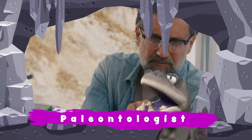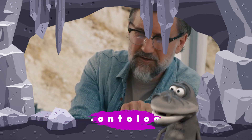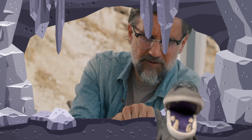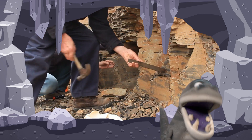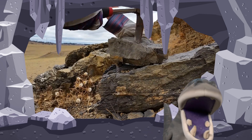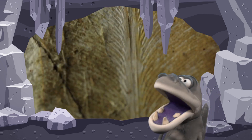Have a look up here — can you see a paleontologist? A paleontologist works with hammers and brushes. They find a bone in the ground and they dig it up.